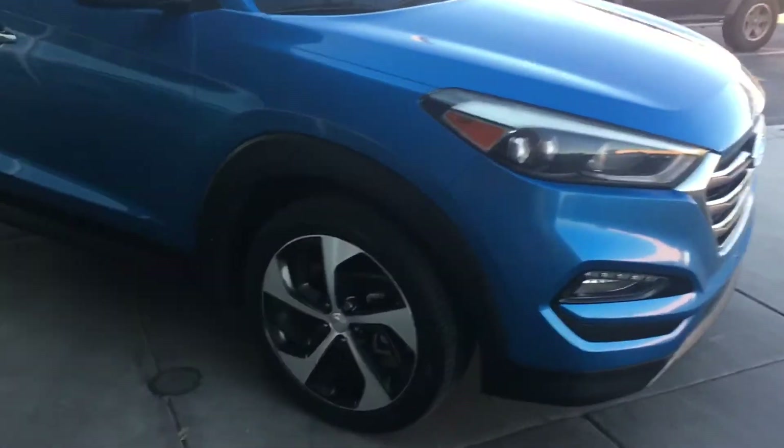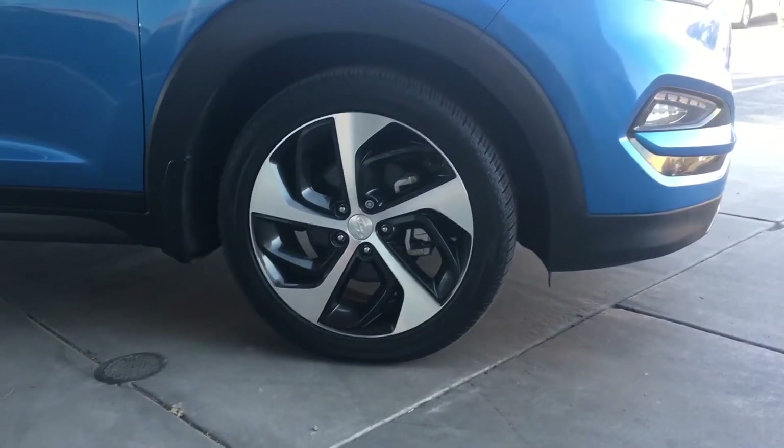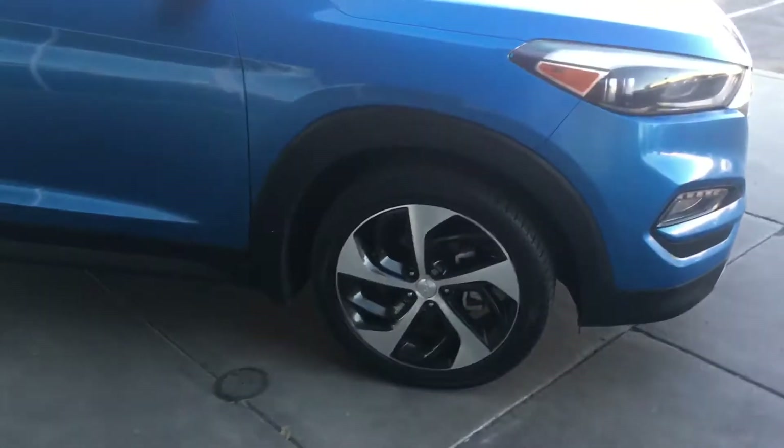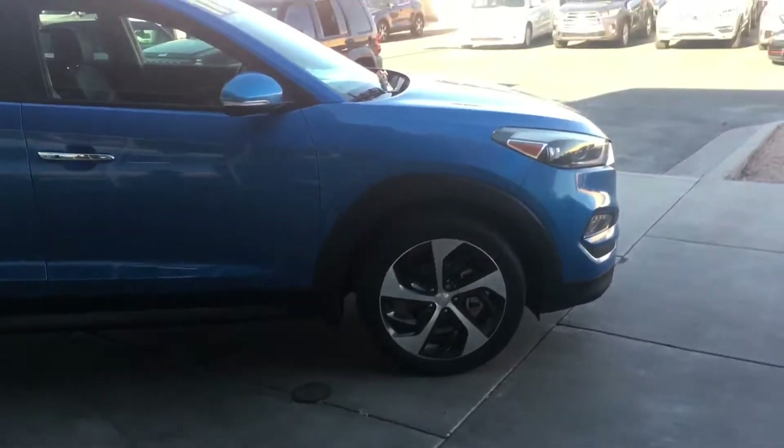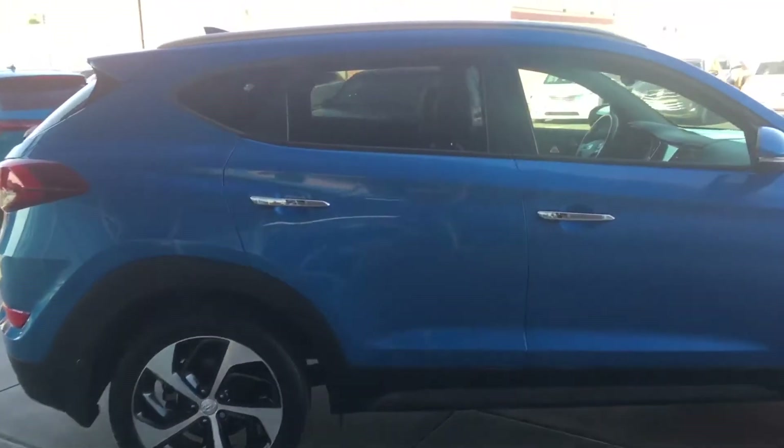As you come around to the side, these 19-inch alloy wheels look really good in my opinion, and they're a nice size and look good on the side of the car. Check out the rest of the side, and some nice chrome handles.